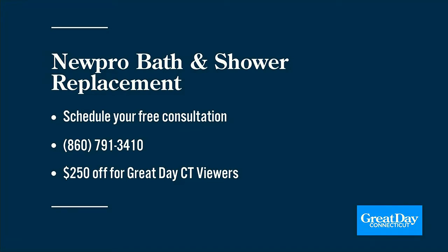The number's on your screen right now — it's 860-791-3410. And again, $250 off if you call and schedule that free consultation. Don't miss it. Thanks, Marcy — we appreciate your time.